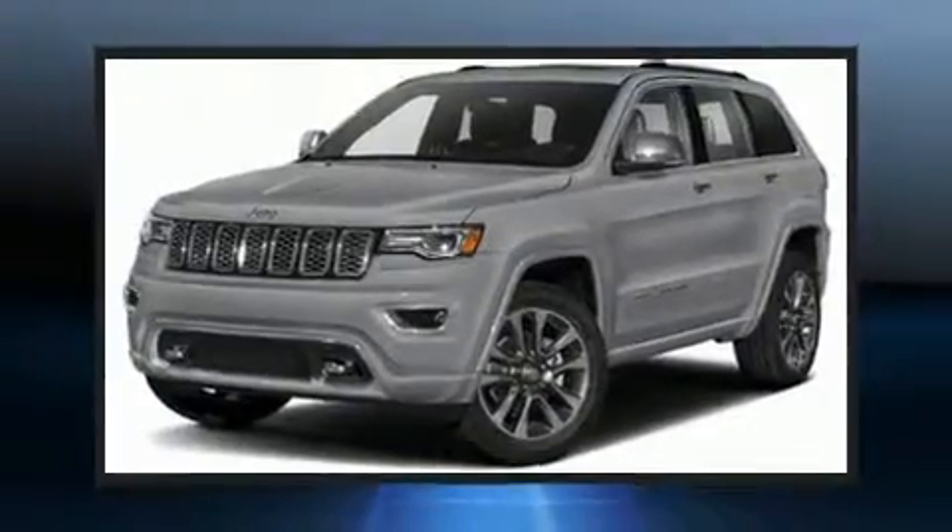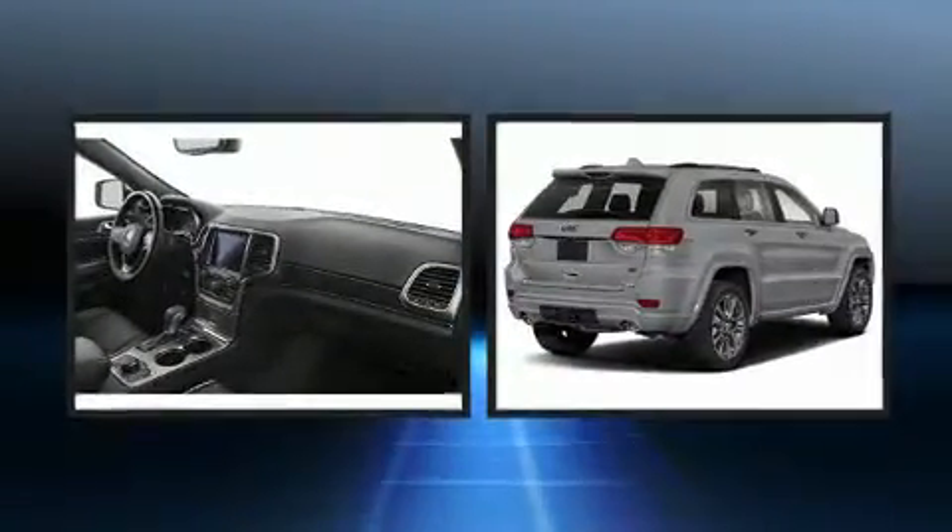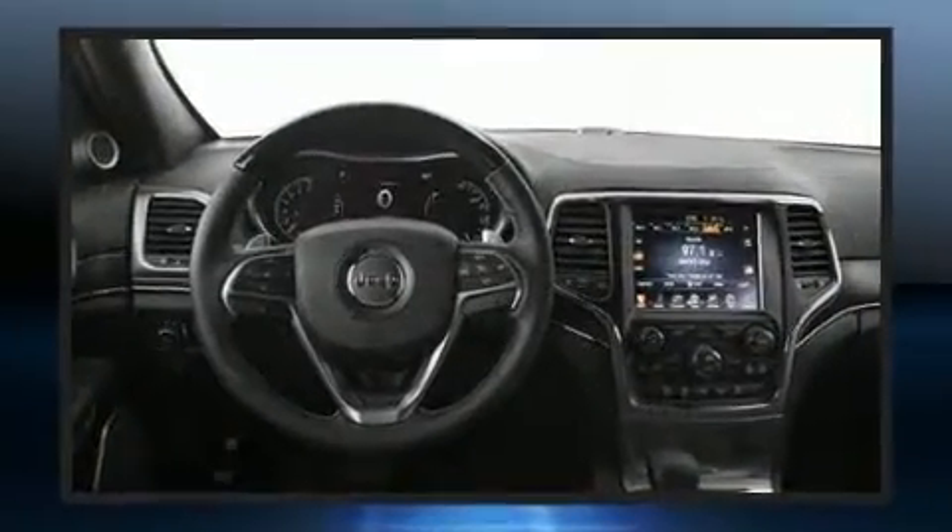You can expect a lot from the 2019 Jeep Grand Cherokee. Top features include rain-sensing wipers, voice-activated navigation, an automatic dimming rearview mirror, heated and ventilated seats, and a power moonroof.